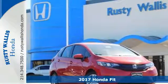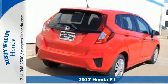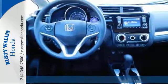It's a 2017 Honda Fit. This compact hatchback has plenty of personality along with fun-to-drive handling and forward-thinking technology.